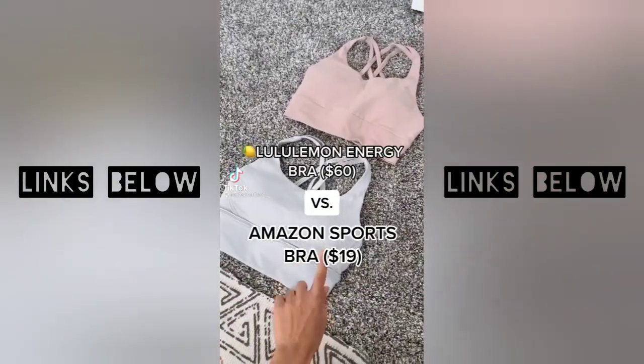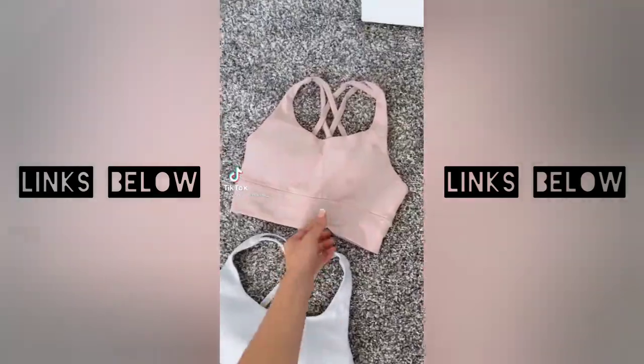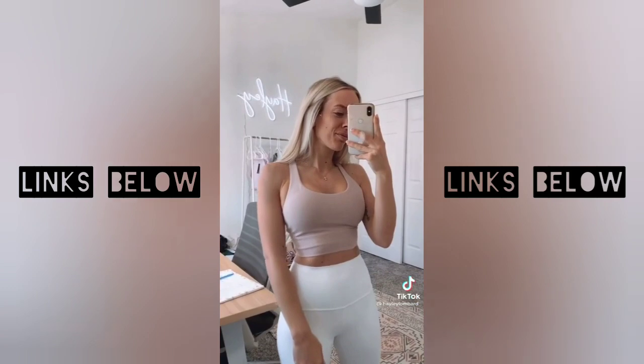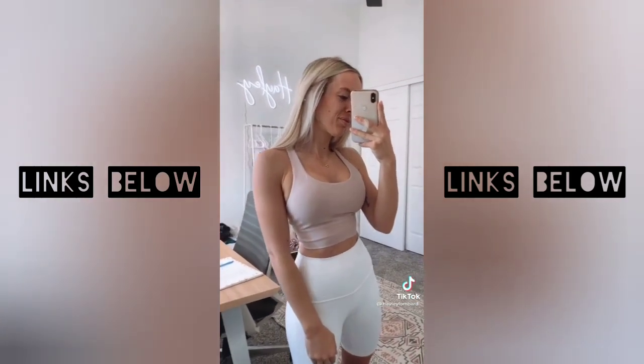I just had to show you guys this. This is the Lululemon Energy Bra Longline version, and this is the Amazon version. They are so, so similar. I have this in a bunch of colors. They hold up really, really well, and they're only 19 bucks.